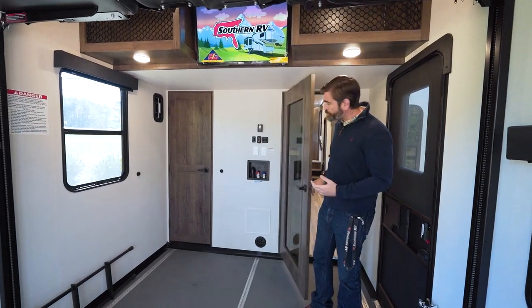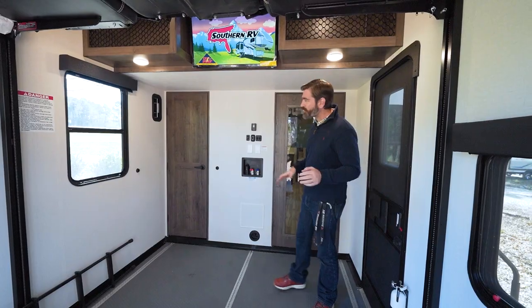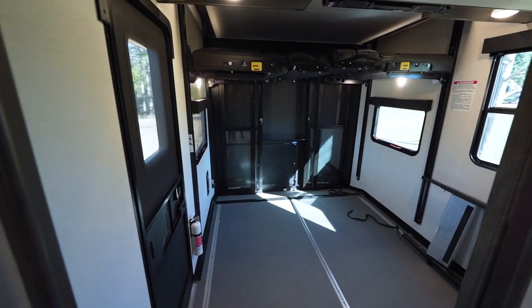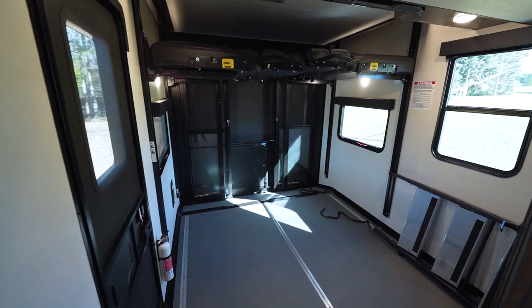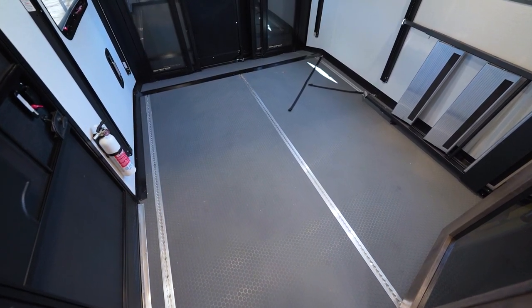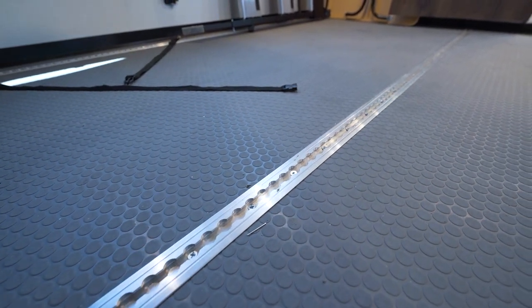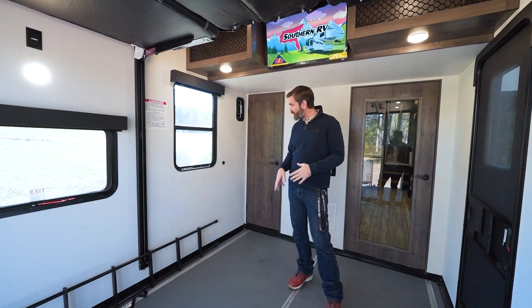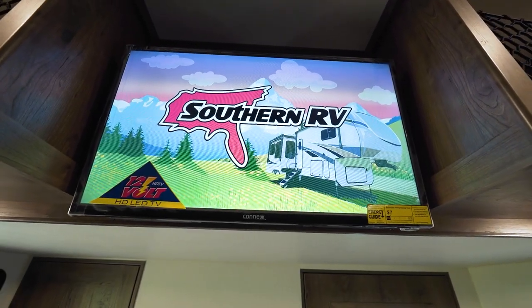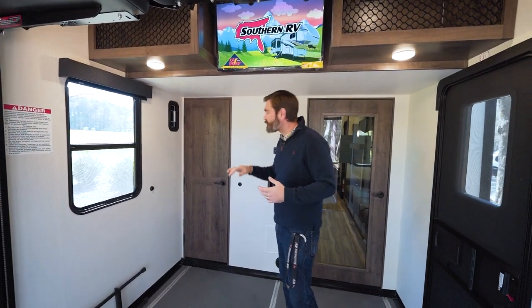The garage here is pretty cool. I've been in a lot of toy haulers, so it's not incredibly different from many on the market, but they do some things I really like. The airline track running down the center and the sides gives a great way to tie things down, and there are lots of custom accessories you can get to put in there. There's a TV up high — a 12-volt TV that will operate off the battery system if needed.